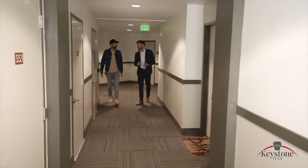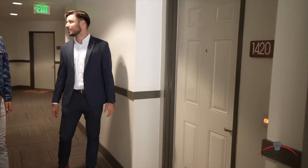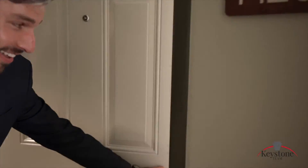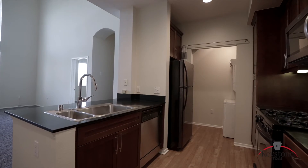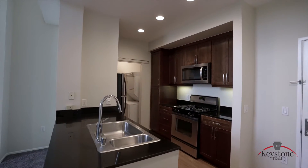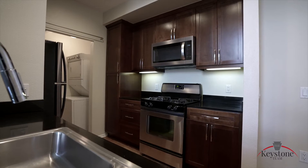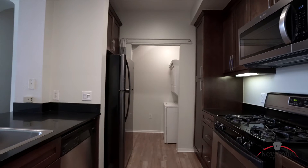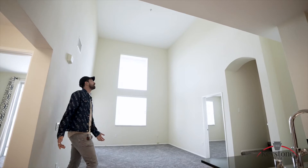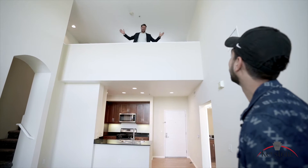Cyrus, you got to check this place out — 1420 Scholarship, it's a two bed two bath, this place is awesome. Killer, let's go see it. Wow, Bennett, this place is amazing, look at these ceilings! I know, and wait until you check out the loft.